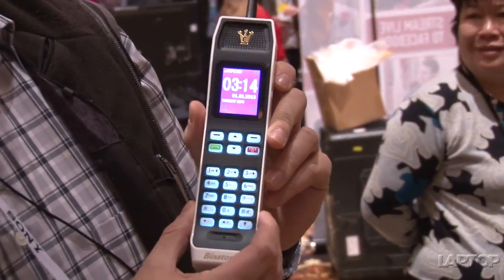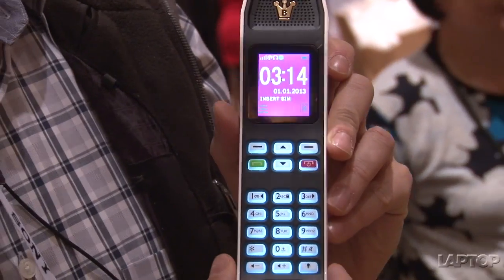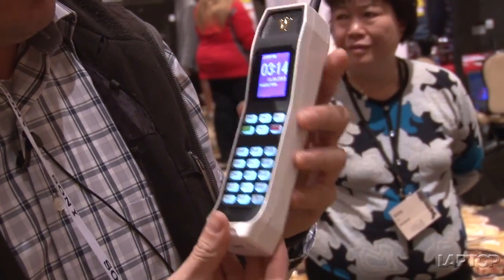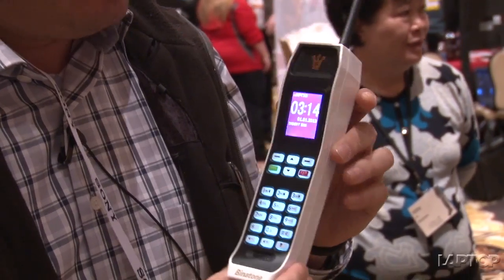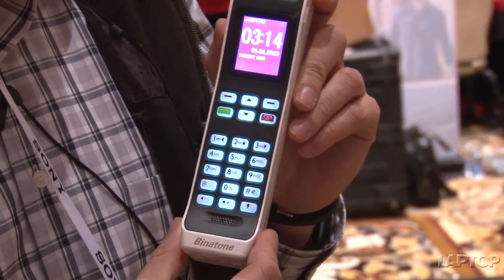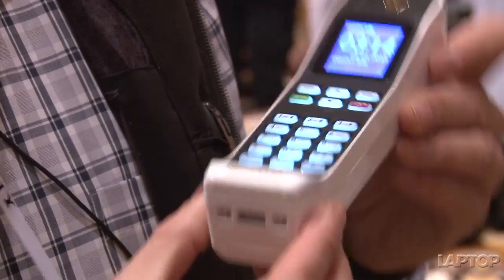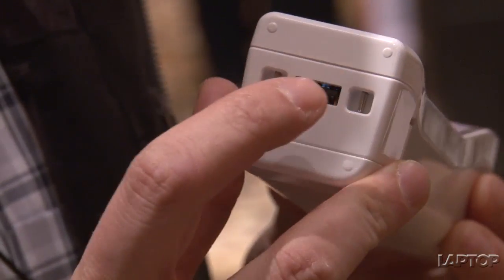If you take a look at it here, you see this little screen — I mean, this is pretty much as basic as it gets, and it literally is a brick. The company is going to sell two versions of it. This is the more premium one, which is $99, and it has a three-month standby charge, and you can also charge other gadgets using this USB port on the bottom.